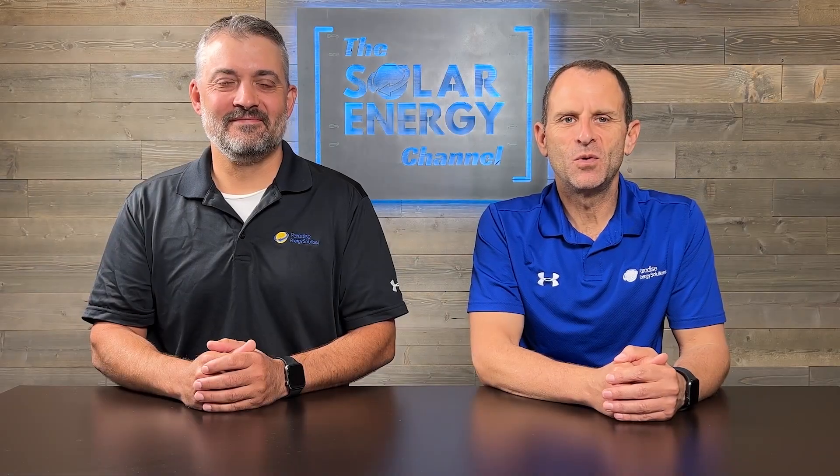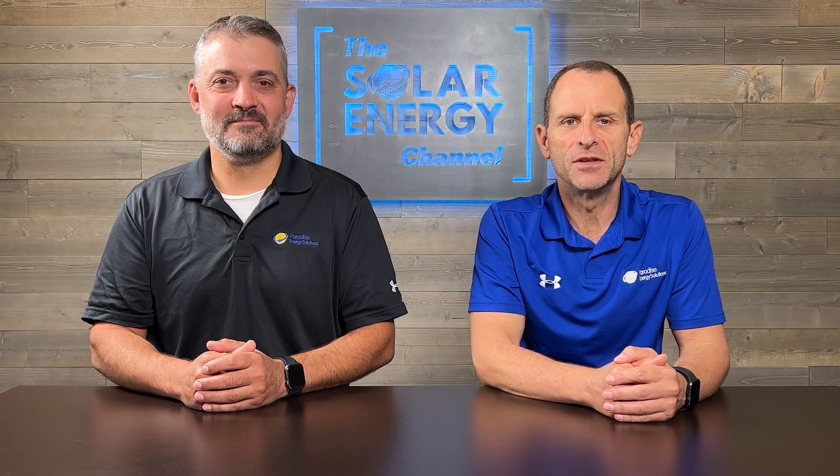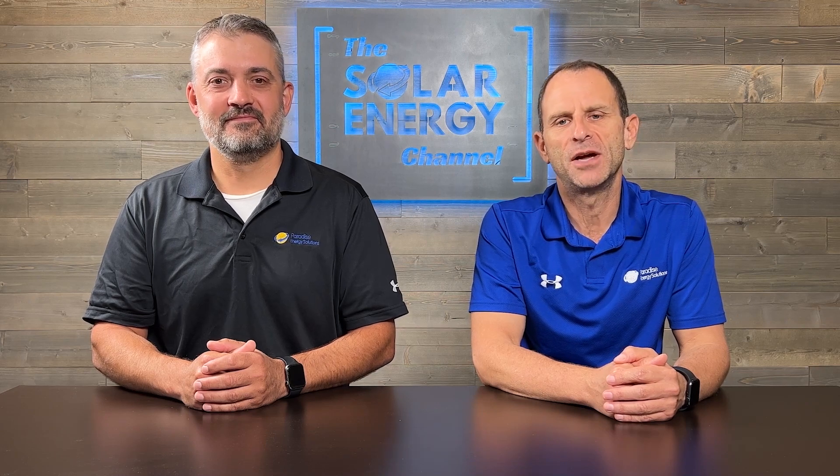Solar panels, just like any other equipment, are not immune to the occasional breakdowns. In this video, we reveal the five most common issues encountered by our service technicians.